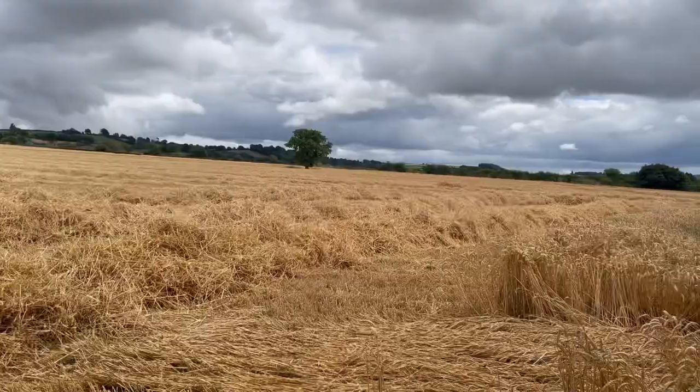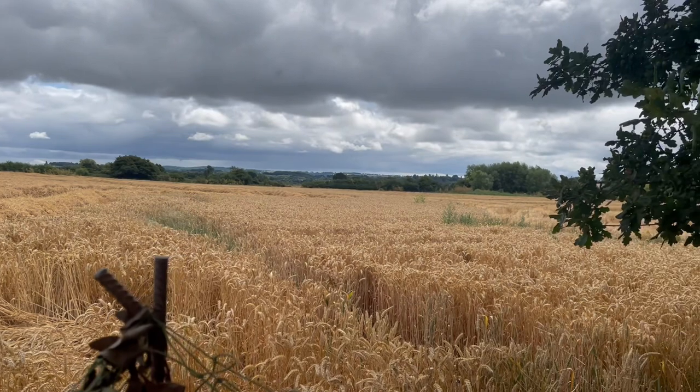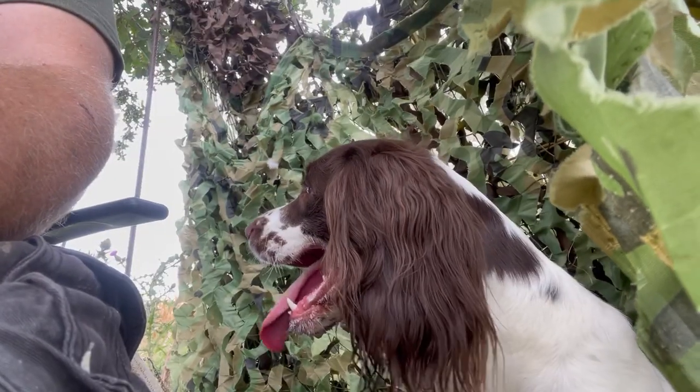Thanks for joining today. I'm out on some wheat stubble — this field was cut a couple of days ago and still needs baling. There's a big block of barley right next to me with no hedge in between. Rooks, pigeons, crows, and jackdaws are all hitting the barley really hard, so the farmer's asked me to come out and keep them off it.